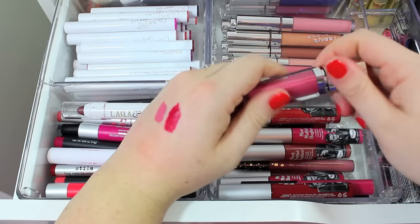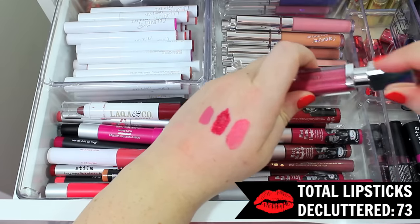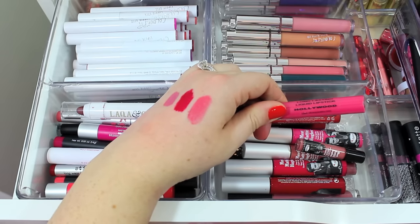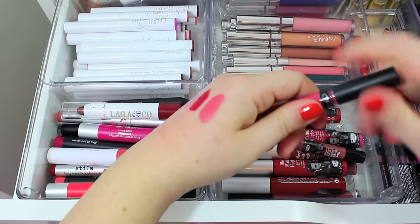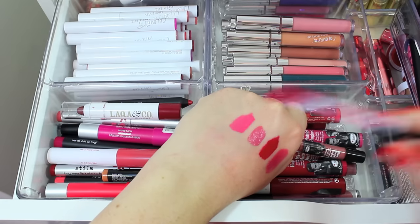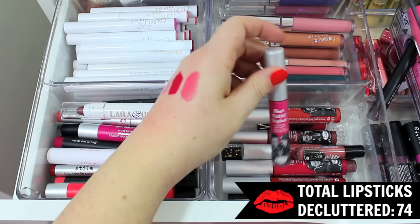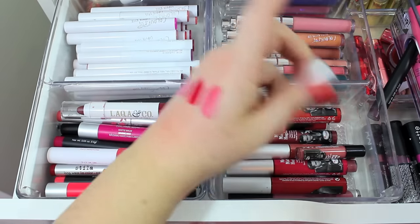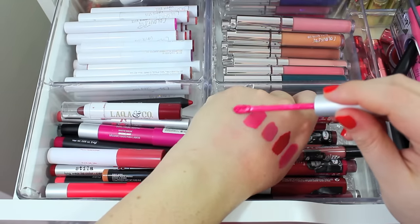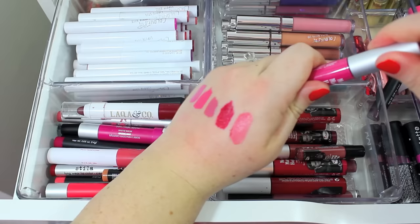I have this liquid lipstick from Meryl Norman in the shade It Girl — it's so beautiful, but I'm going to go ahead and pass it along just because I honestly never wear it. I have so many liquid lipsticks. I have this Ofra Cosmetics Liquid Lipstick — I don't think I've actually worn this. The color is really pretty, but I actually have one from The Balm that looks exactly like it, so I'll pass that one along. The Balm has a bunch of these Meet Matte Hues Liquid Lipsticks, which are amazing — I love them. This color is super similar, a little bit darker, but I really like these so I think I will keep these.